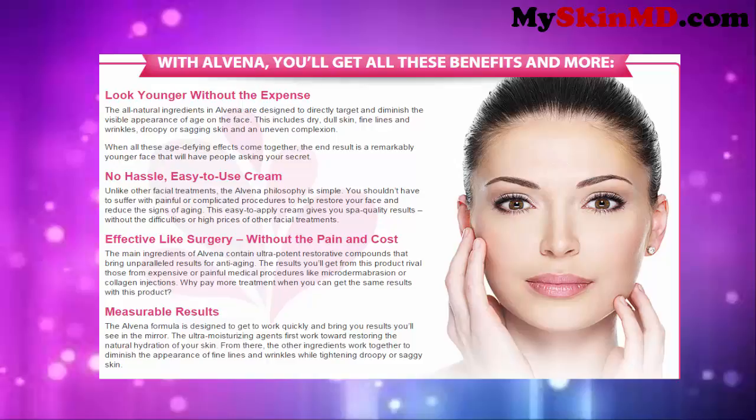No hassle, easy-to-use cream. Unlike other facial treatments, the Alvina philosophy is simple. You shouldn't have to suffer with painful or complicated procedures to help restore your face and reduce the signs of aging. This easy-to-apply cream gives you spa-quality results without the difficulties or high prices of other facial treatments.